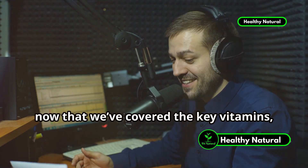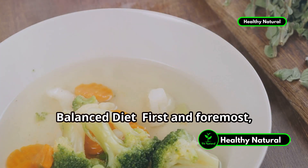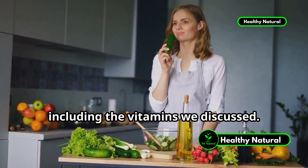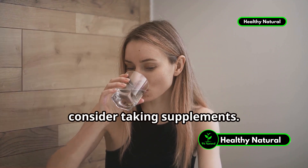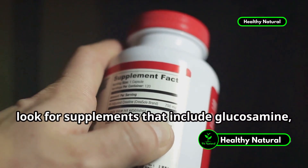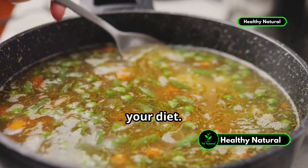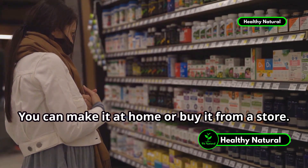Now that we've covered the key vitamins, let's talk about how you can incorporate them into your daily routine to support your knee health. First and foremost, aim for a balanced diet rich in fruits, vegetables, lean proteins, and healthy fats. If you find it challenging to get enough vitamins through your diet, consider taking supplements — a good multivitamin can help fill in the gaps. Specifically, look for supplements that include glucosamine, chondroitin, vitamin C, vitamin D, vitamin K, vitamin E, and vitamin B12. Also incorporate bone broth into your diet, as it's rich in glucosamine and other nutrients that support joint health.